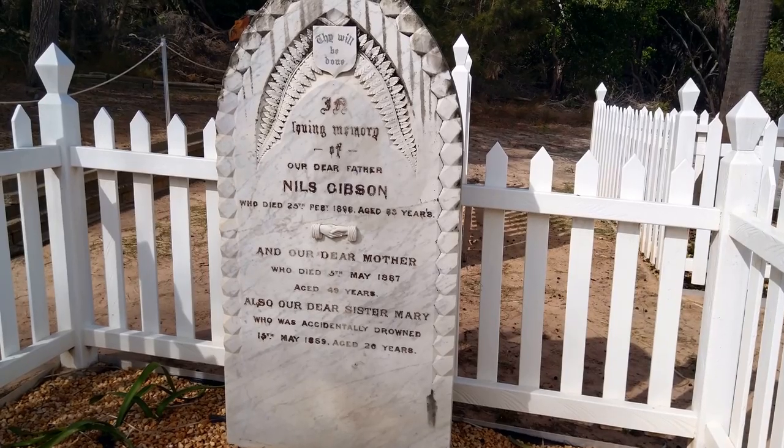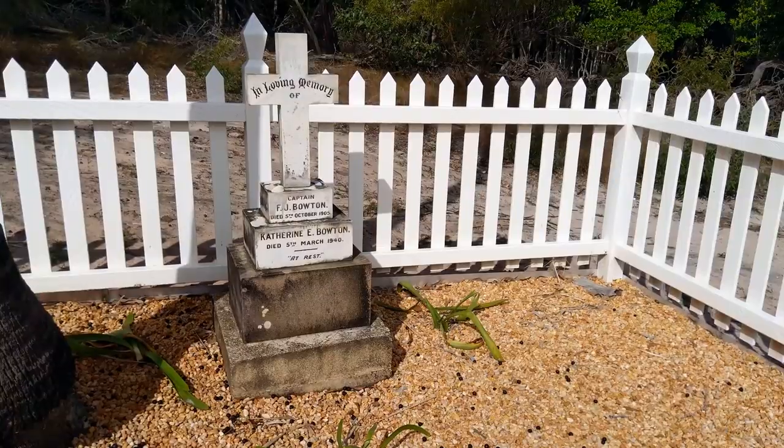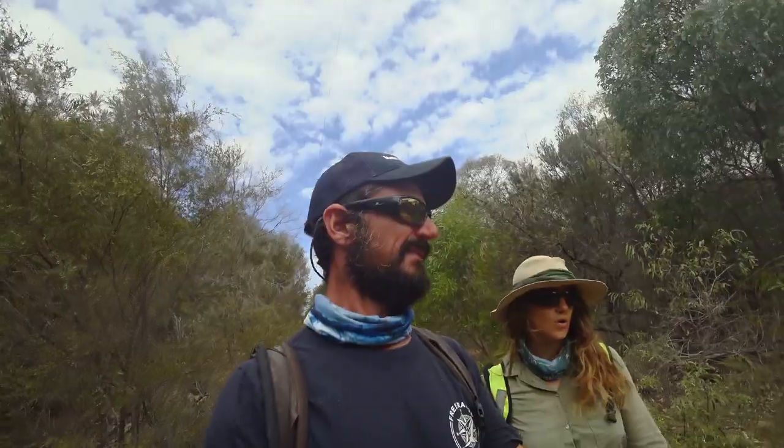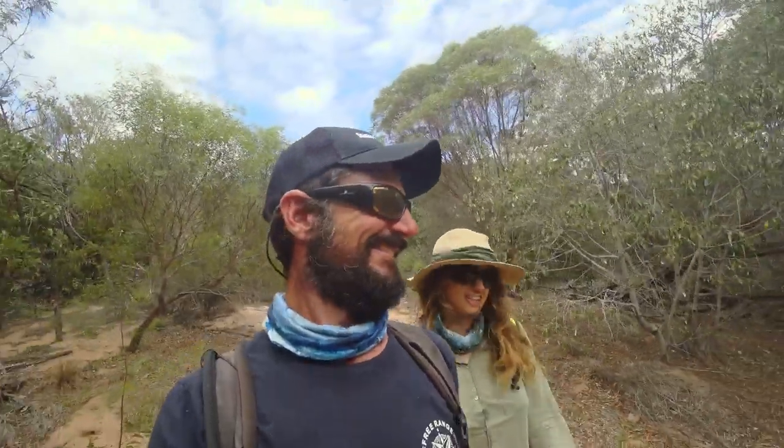The Busted Head Lighthouse Association has done a fantastic job restoring and looking after the graves. So that sort of wraps up our tour. It's the only lighthouse in Queensland that you can go up — it's a still functioning lighthouse and it's the only one that you can still go and have a tour. We went and had a look at the cemetery there. To be totally honest, if we'd stayed there much longer we'd be joining them — the mozzies are pretty fierce, biting through clothing. But it's pretty cool.